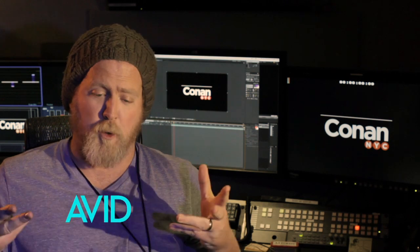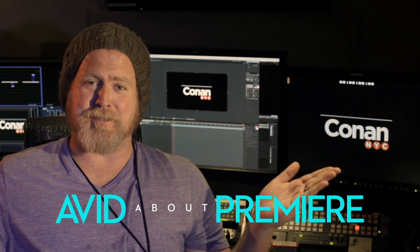Premiere Pro works fantastically with Adobe's other products like Photoshop and After Effects. It makes making titles very simple — you can just add your text and make it nice. You can do stuff like... Whoa! That was a little bit too much there.